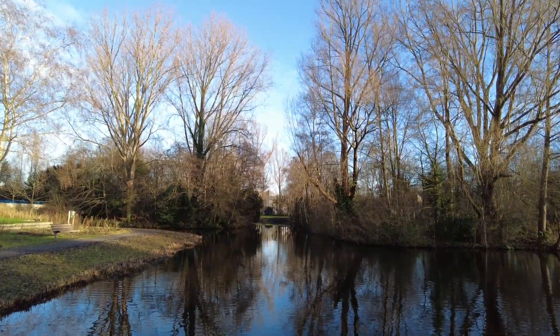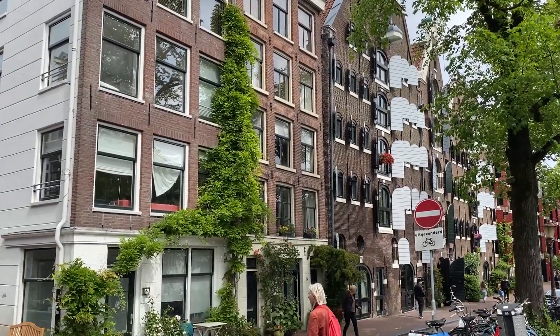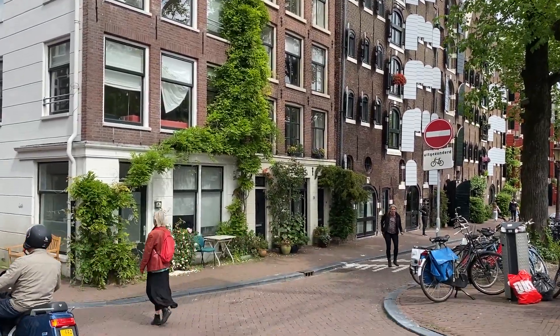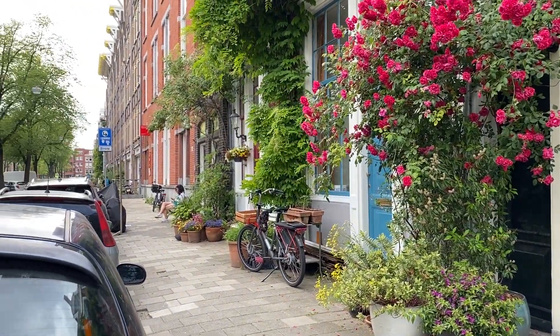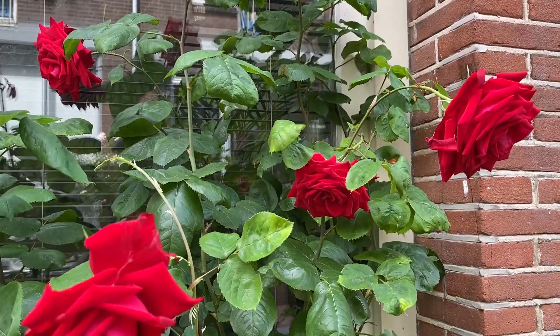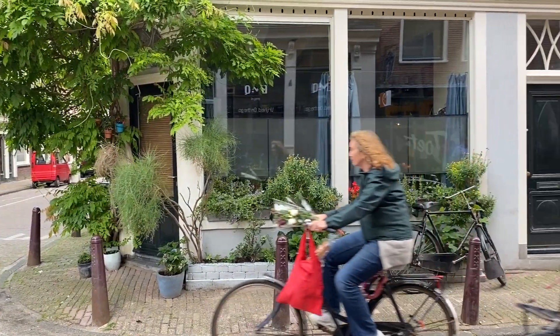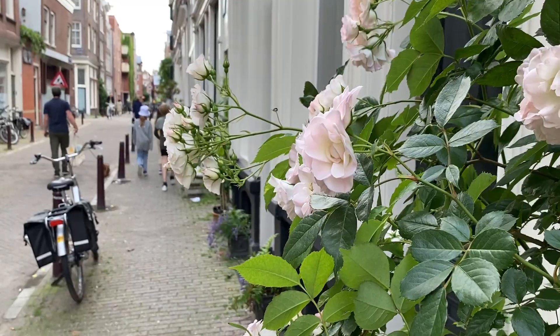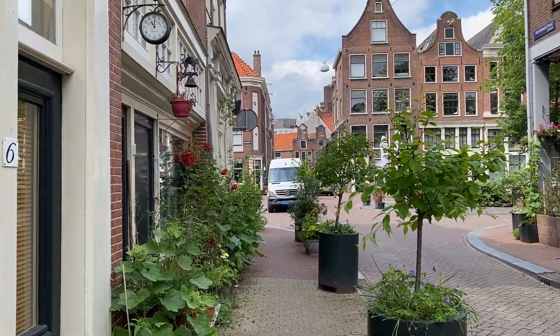Amsterdam has many beautiful parks, but aside from these green spaces, when you walk around the city it's not just a brick and concrete jungle. You will see little patches of greenery from single plants, to clusters of pots, to small pavement gardens. And these bring so much warmth to the city and they are really beautiful to see. So here is a little snippet of this.